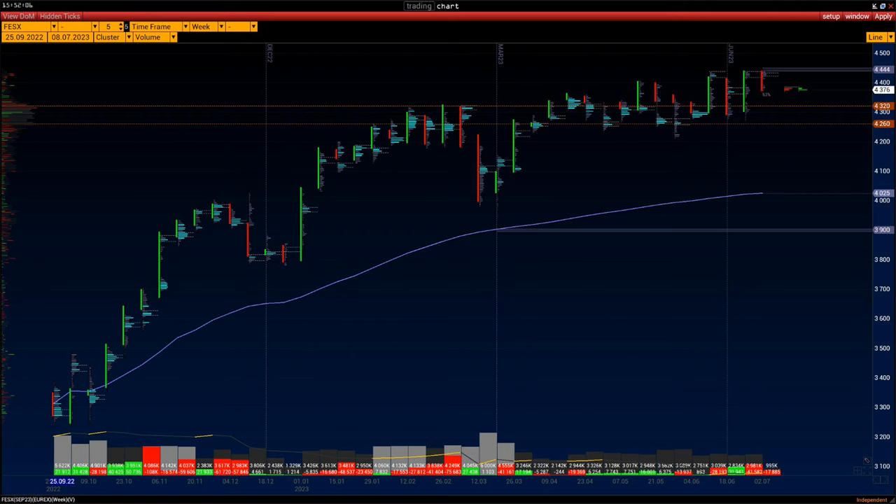The main volume area is 4260 to 4320. This range was formed this spring, so it is worth adding to the grid of important levels. The current price is trading higher relative to this level, which means that buyers are counting on further upside.